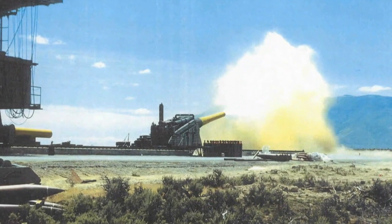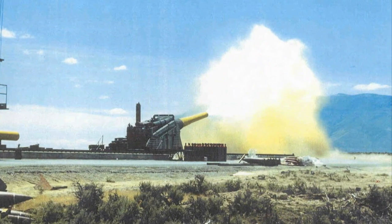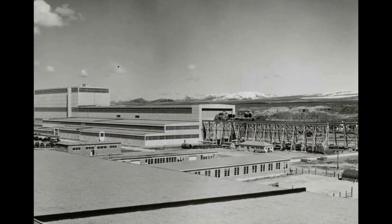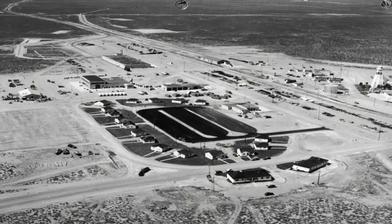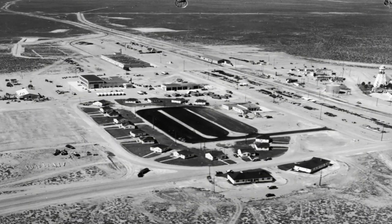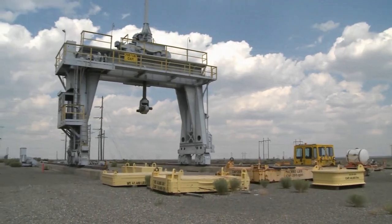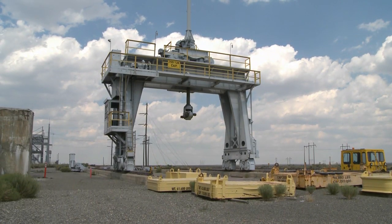During World War II, the Navy used what's now the central portion of the INL to test fire conventional ordnance. The ordnance was manufactured, relined, or repaired at the Naval Ordnance Plant in Pocatello and shipped north by rail approximately 60 miles to what was called the Arco Naval Proving Ground. It was then offloaded using this large gantry crane and test fired to the northwest.